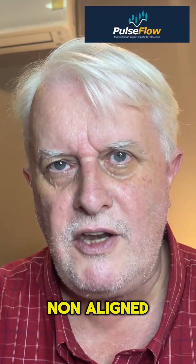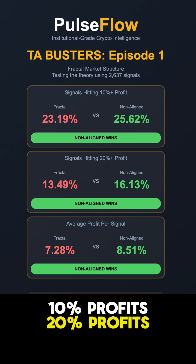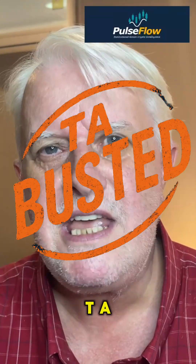Look at this — non-aligned wins across every metric: 10% profits, 20% profits, average gains. Non-aligned wins every time. The fractal theory doesn't hold up. TA busted.